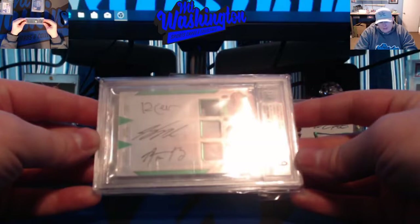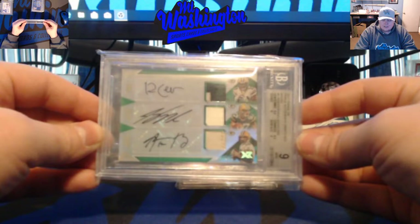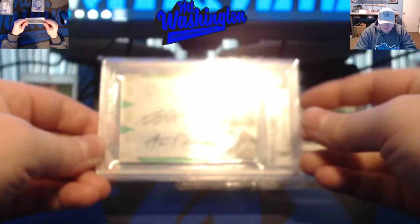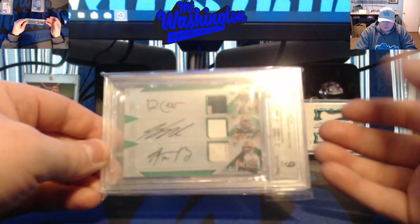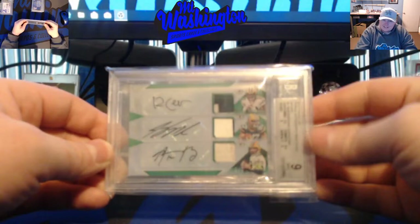Next up is a 2017 Panini XR triple patch auto of Randall Cobb, Jordy Nelson, and Aaron Rodgers, numbered 1 of 3, game-used patches, BGS 9/9 on all autos. This card was pulled in a break on Nasty Breaks. It's a top card in my collection because Aaron Rodgers is by far one of the best quarterbacks to ever play the game, and Randall Cobb is a UK guy — you gotta support the UK guys.